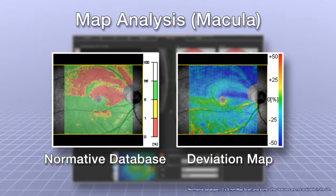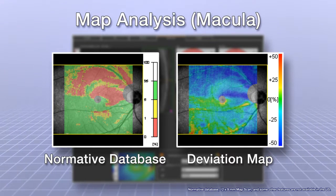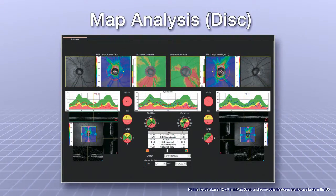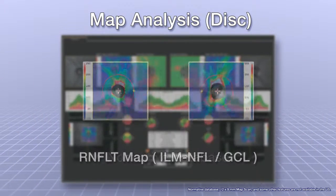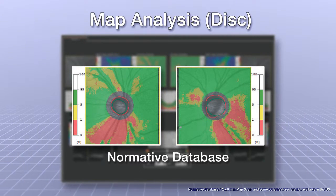Correlation to a normative database supplements clinical workup for the early detection of optic nerve fiber layer defects. The Disc Map Analysis Tool allows for thickness analysis of the RNFL layer and has the ability to correlate to a normative database for comprehensive disk analysis.